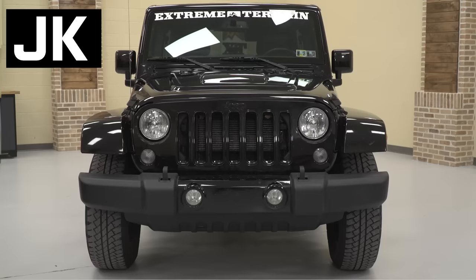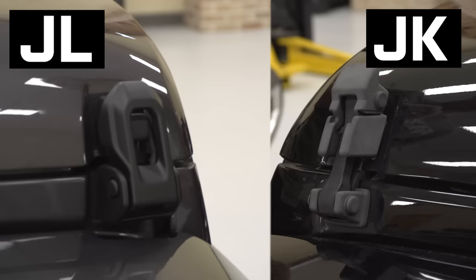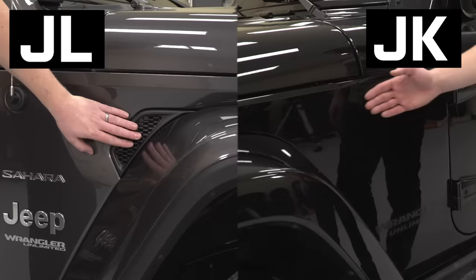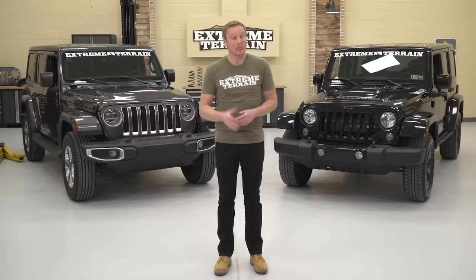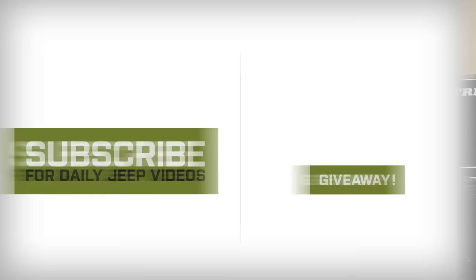That points out a lot of the differences and similarities between the brand new 2018 JL and the JK that we've had for about the last 10 years. For any of you on the fence about buying one of the new JLs versus an older JK, I hope this helps you make that decision. Make sure you subscribe to our YouTube channel to check out other JL review videos as well as our full comprehensive review.